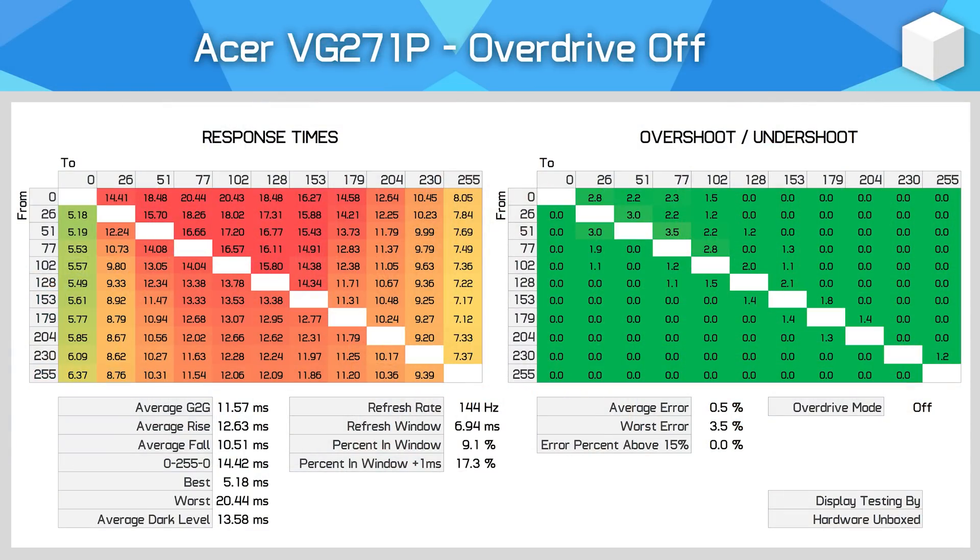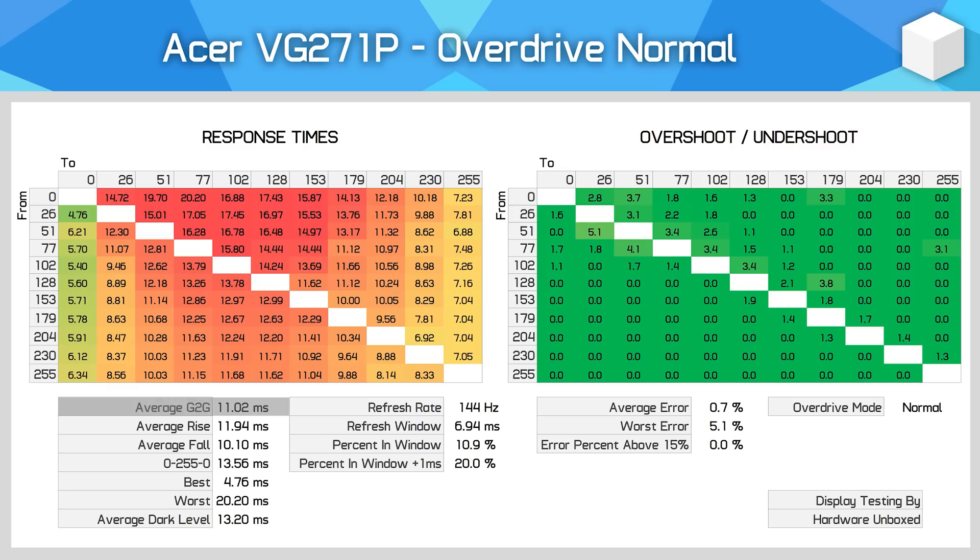Here's where things get really interesting — we're about to dive into response time data, and there's an unexpected and unfortunate twist. Three overdrive modes are available. The off mode has an average of 11.57ms — not something most people will use. The normal mode is a slight improvement at 11.02ms gray-to-gray average, but with only 20% of transitions falling within one millisecond of the refresh window at 144Hz, this mode isn't suitable for gaming either. It's simply too slow, and realistically could have served as the off mode given its lack of overshoot.